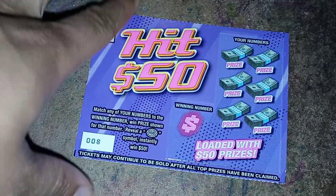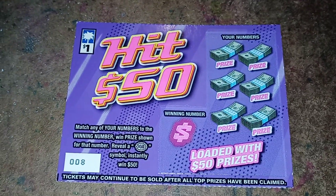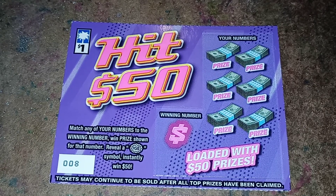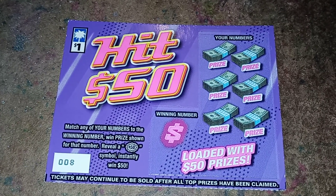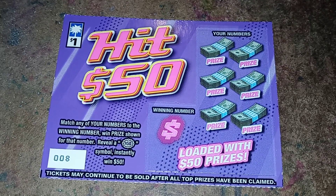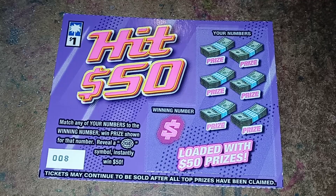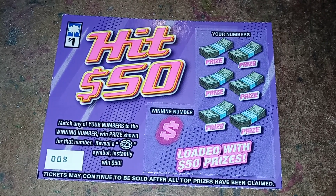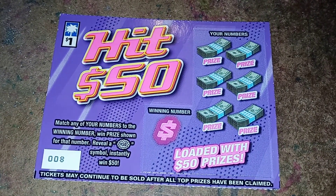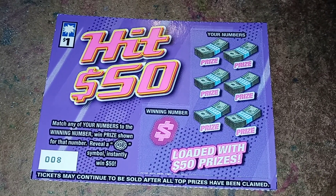I believe I have done this one before too, and I wanted to try it out again. This is ticket number 8, and it is loaded with $50 prizes. The ticket says: match any of your numbers to the winning number, win a prize shown for that number. Reveal a $50 symbol, instantly win $50. Tickets may continue to be sold after all top prizes have been claimed.